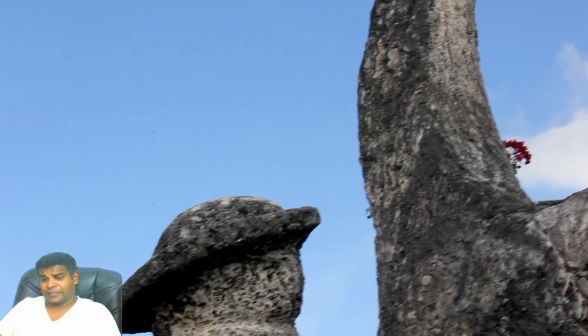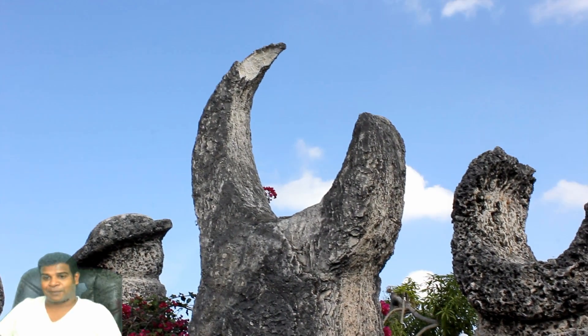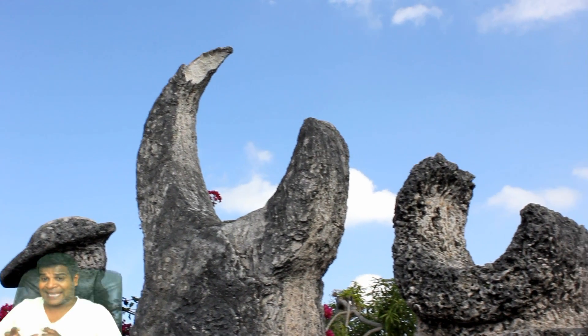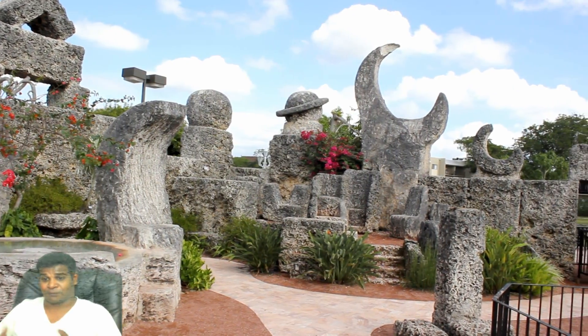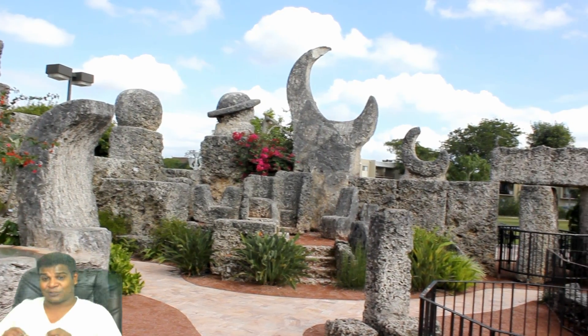As we look at the other objects in the Planet Corner, things start to get confusing. Ed has carved a huge crescent moon next to Saturn. The moon is not a planet, so what is it doing in the Planet Corner? But Ed didn't stop there — he has carved another smaller crescent next to it. Why did Ed carve only 2 planets and leave the rest of them? Why did he carve 2 crescent moons next to the planets?